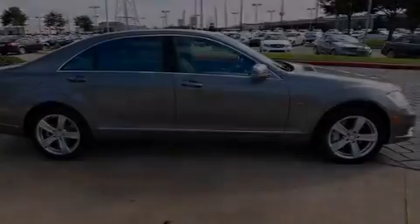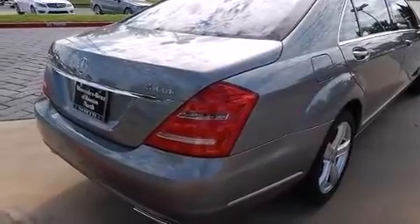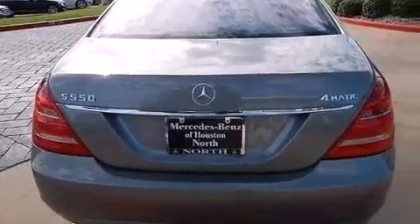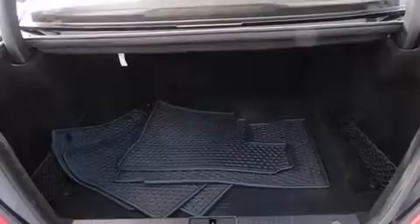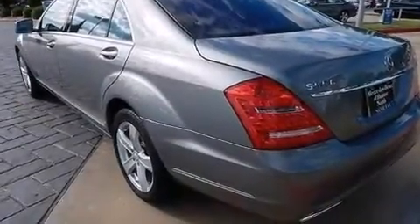Its top features include a navigation system, a sunroof, active ventilated front seats, high-intensity headlights, a premium audio system, 100% commercial-free Sirius satellite radio, an air suspension, and a twin-turbocharged forced induction system.